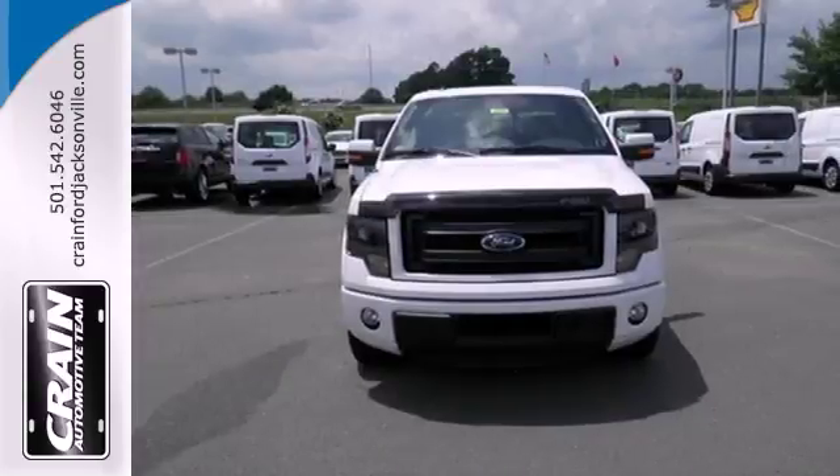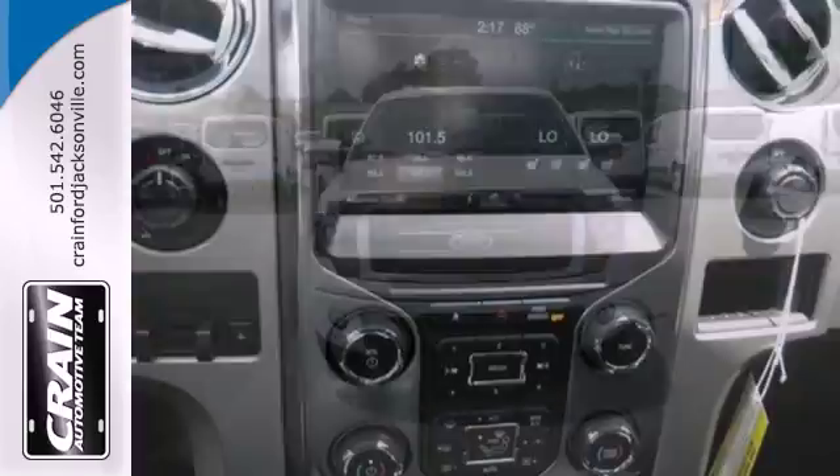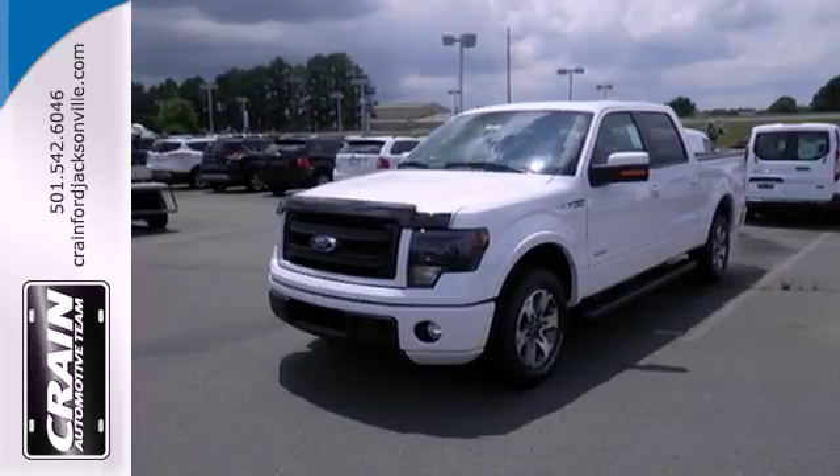With features like standard multiple airbags and stability and traction control, it's no wonder the F-150 has been one of the most popular vehicles sold in the U.S. Truly built Ford Tough, come test out the driving force that is the F-150.